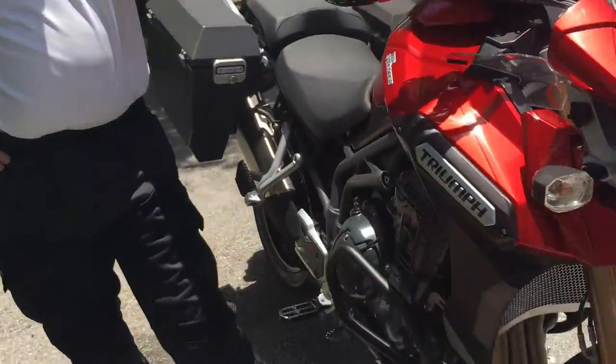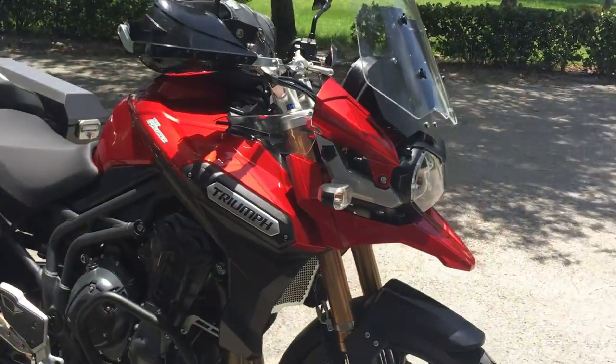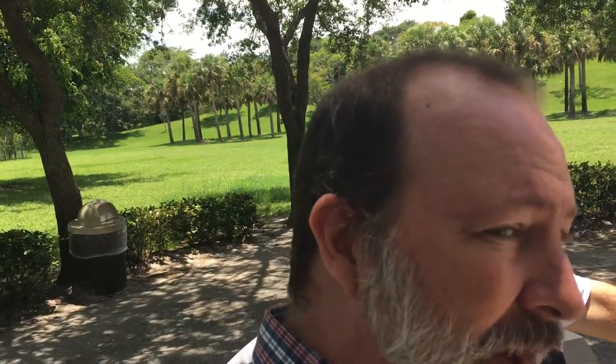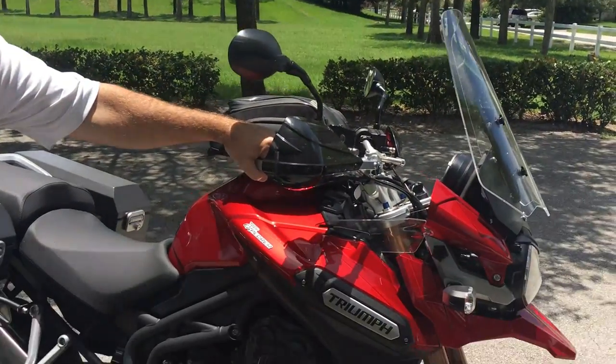Let's talk about some of the things you've added to the bike. That brings us to the special part of our show — 'Show us your Farkles!' For those who are uninitiated, a Farkle is a functional sparkle — the add-ons you've put on your bike that it didn't come with. Let's talk about what you've adorned this motorcycle with.